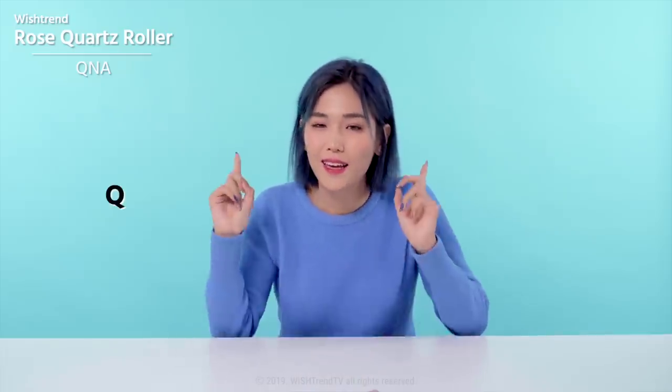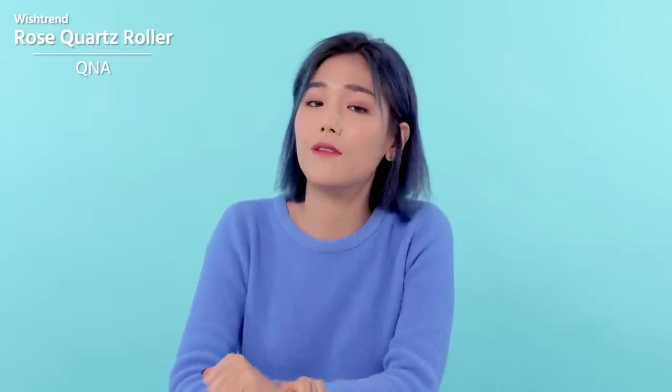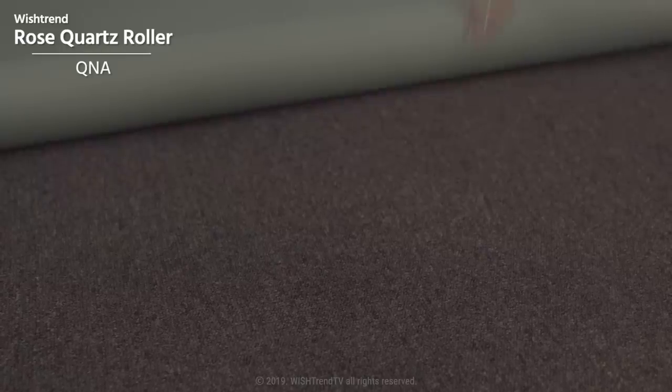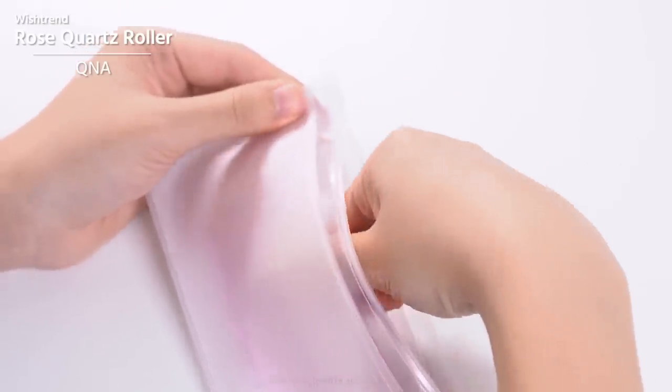Question 2: Is the stone of my facial roller real? The easiest way to find out is to check the price — it's not the cheaper the better. If a facial roller is cheaper than $20, that's a bit suspicious. Also, if it's real, it can break when dropped, but you can't just throw it on the floor to test it. That's why you should always keep it inside a pouch to prevent any misfortune.